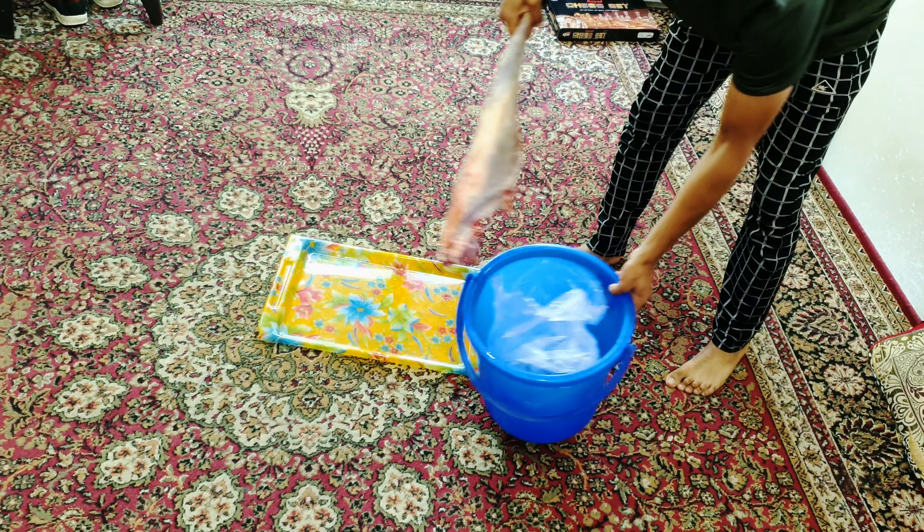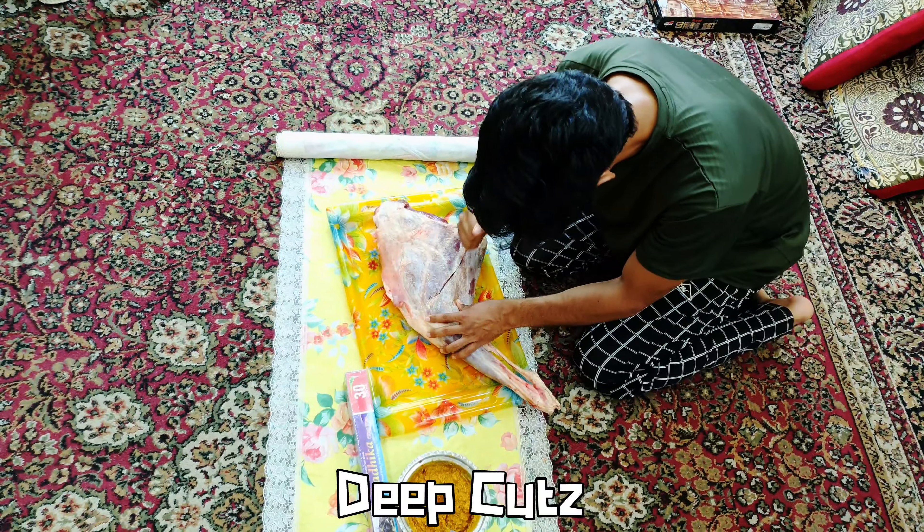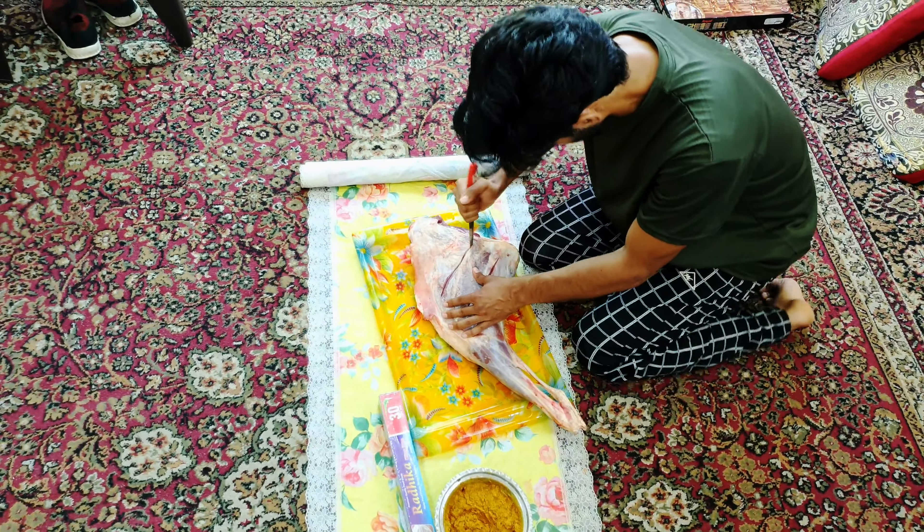So, after cutting out the mutton leg, make deep cuts — the deep cuts need to be deep enough so that our paste can go into it.